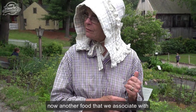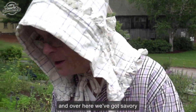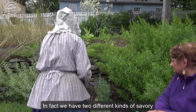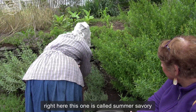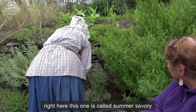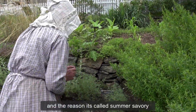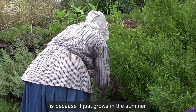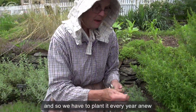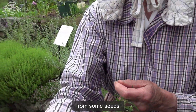Another food that we associate with those kinds of problems is beans, and over here we've got savory. We have two different kinds of savory. This one is called summer savory, and the reason it's called summer savory is because it just grows in the summer. It's an annual herb, and so we have to plant it every year anew from seeds.